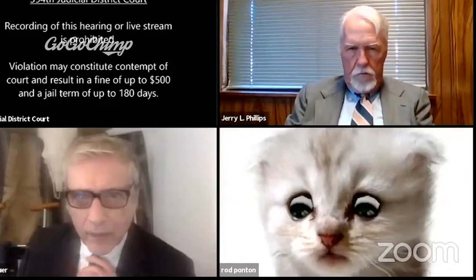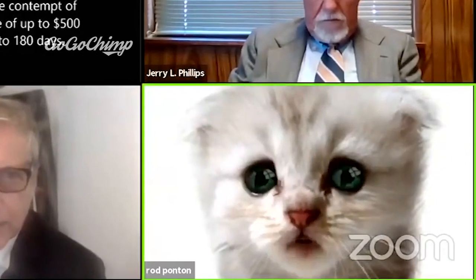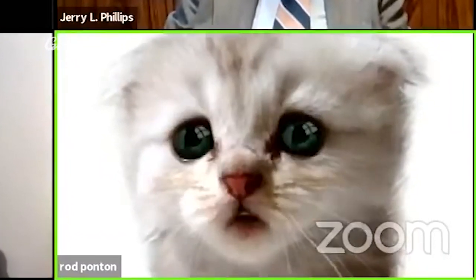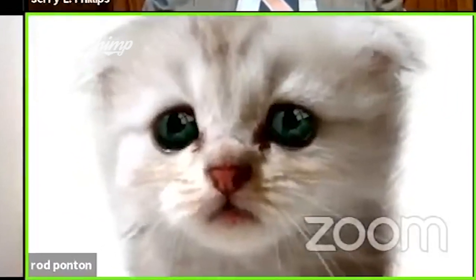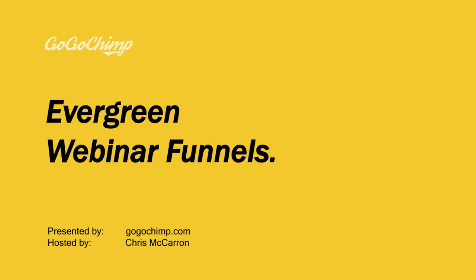You hear me, Judge? I can hear you. I think it's a filter — it is, and I don't know how to remove it. I'm prepared to go forward with it. I'm here live. I'm not a cat. I can see that. Ladies and jellyspoons, welcome. Today we're going to be talking about Webinar Funnels, specifically Evergreen Webinar Funnels, and why you should be using them as part of your marketing plan.